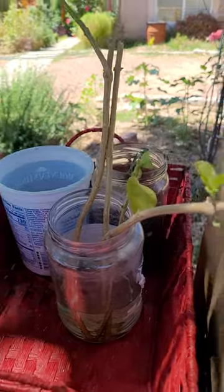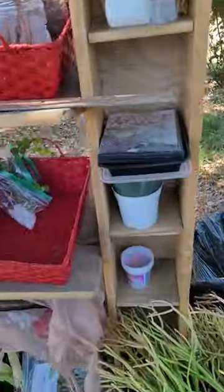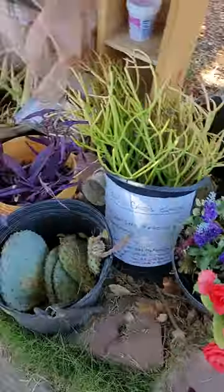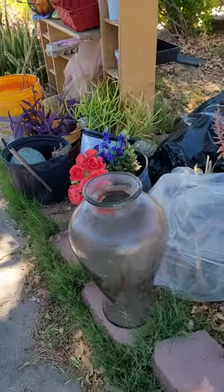I think this cutting is jasmine. Some flowers, some purple hearts, and some big faces.